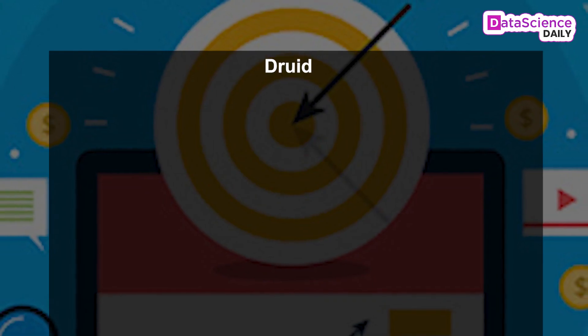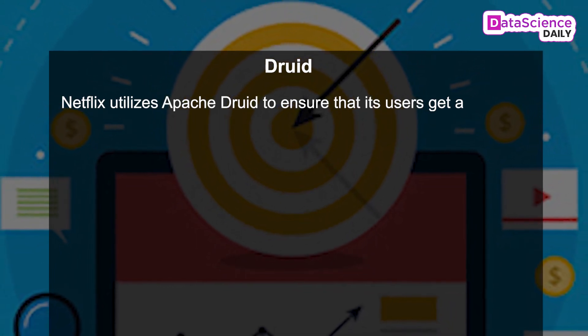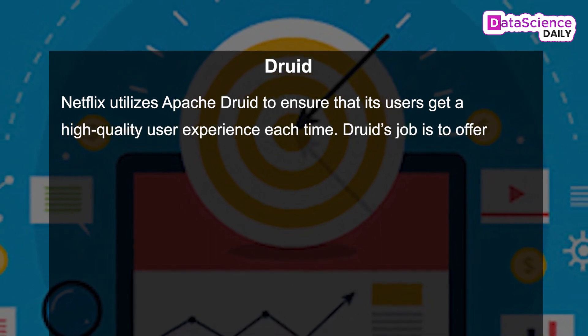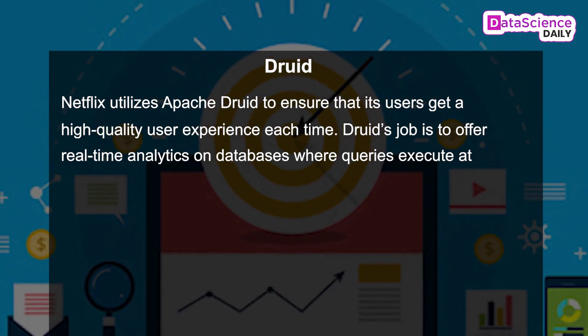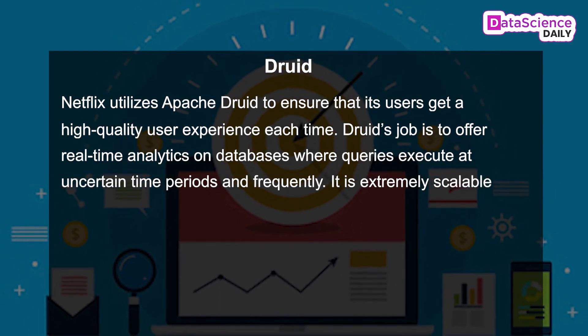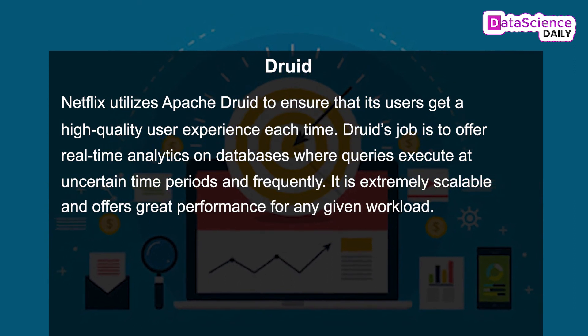Druid. Netflix utilizes Apache Druid to ensure that its users get a high-quality user experience each time. Its job is to offer real-time analytics on databases where queries execute at uncertain time periods and frequently. It's extremely scalable and offers great performance for any given workload.